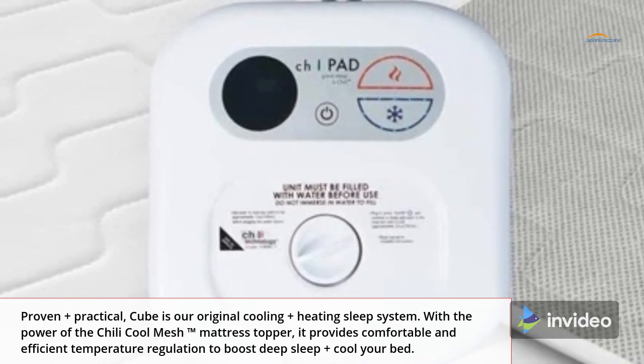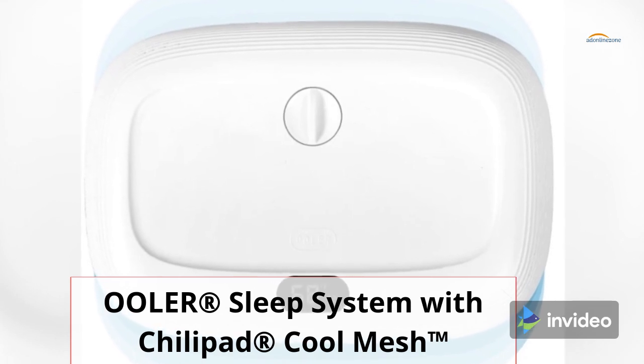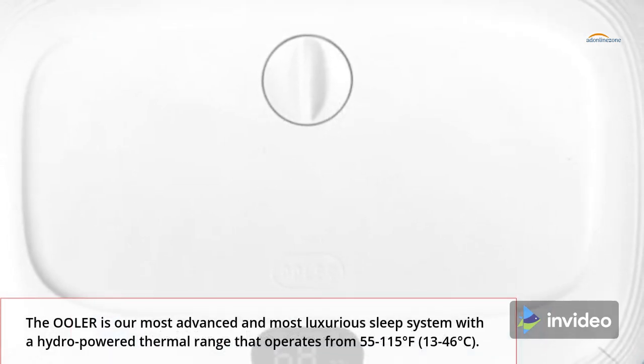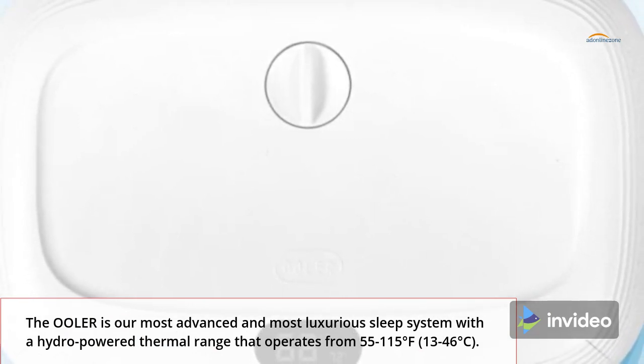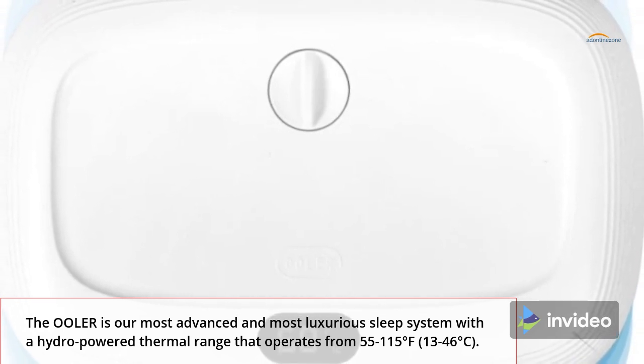The Ooler Cooler Sleep System with ChilliPad Cool Mesh. The Ooler is our most advanced and most luxurious sleep system, with a hydropowered thermal range that operates from 55 to 115 degrees Fahrenheit (13 to 46 degrees Celsius).